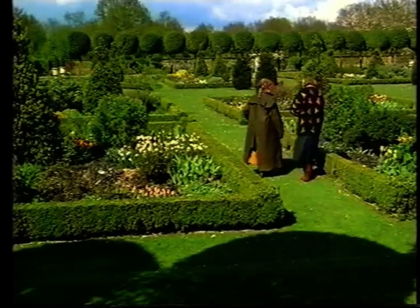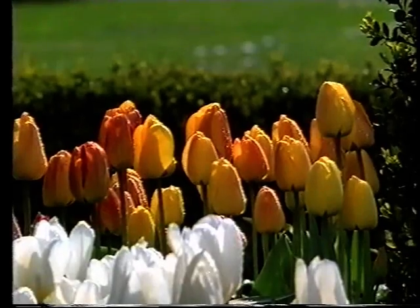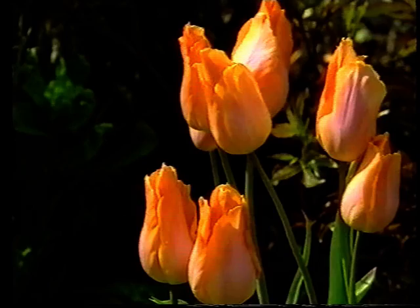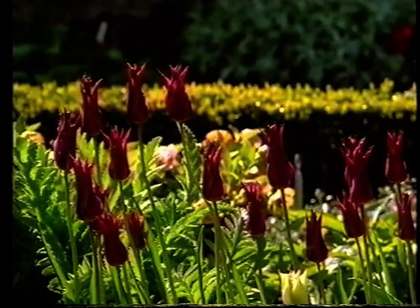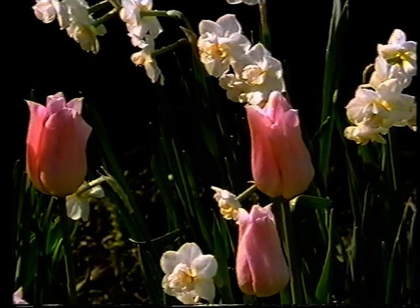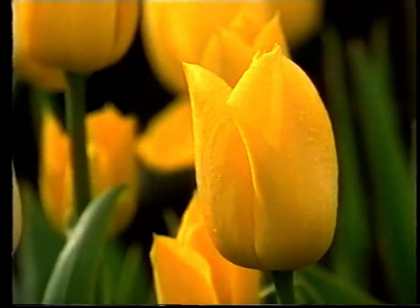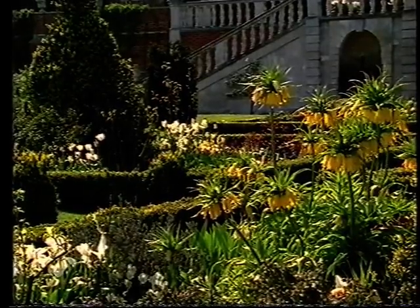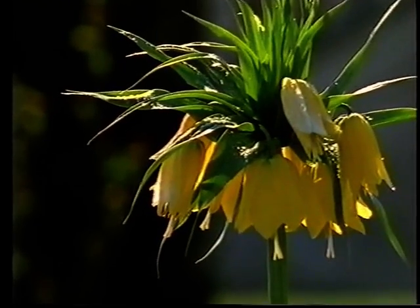At Hatfield, tulips are used informally in a magnificent formal setting — all too often the reverse is true, which in a family of such diverse color and form seems a wasted opportunity. These are elegant single earlies, and these lily-flower tulips with their finely pointed petals. The first species and single early types may flower in March, while the cottage tulips and fringed parrots wait until the second half of May. In April, the Hatfield tulips are joined by extraordinary Crown Imperials, Fritillaria imperialis, with pineapple tufts of leaves above hanging bell-like flowers.